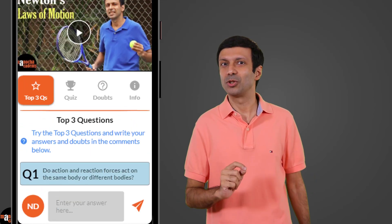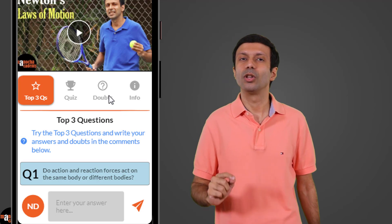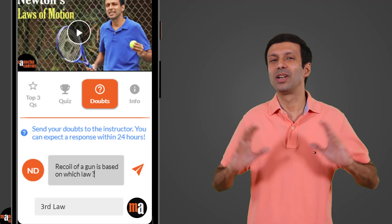If you still have doubts on the concept, simply click on the Ask Doubts button. Ask your doubts and I promise to clear them.